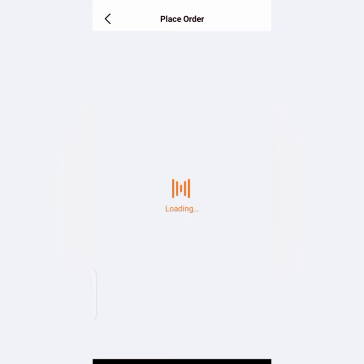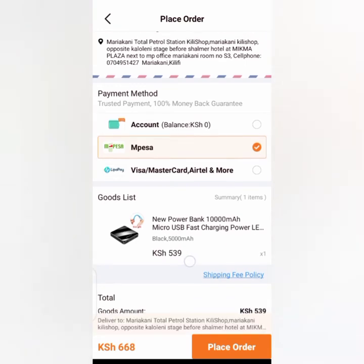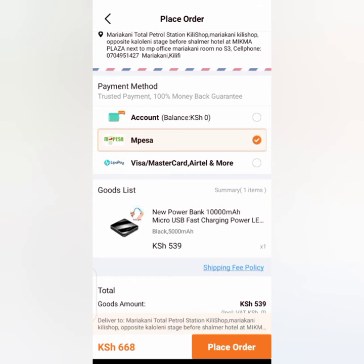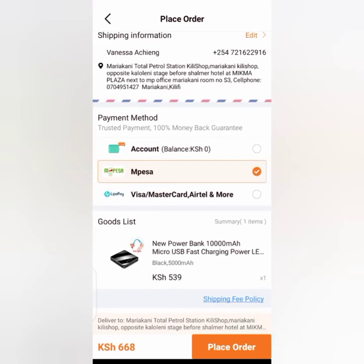After placing your order for a flash sale item, please note that you only have about one hour to pay for this order. You'll notice the total price may change — this is inclusive of the delivery fee.